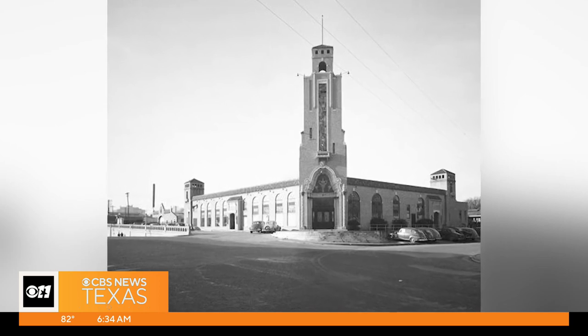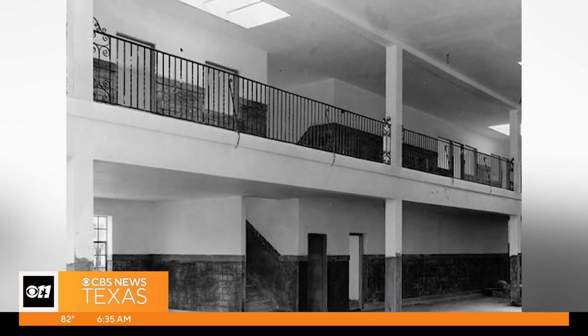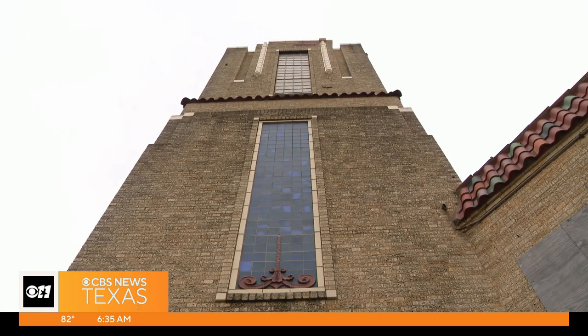Built in 1930, the Fort Worth public market was a bustling attraction for people across the region. But shortly after opening, the Great Depression crippled business. So at that point, it kind of fell out of favor — people had other issues and it just fell out of use.